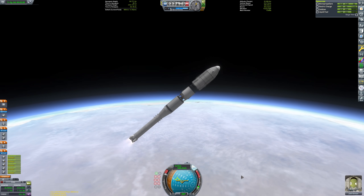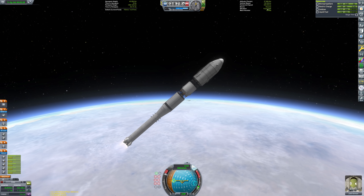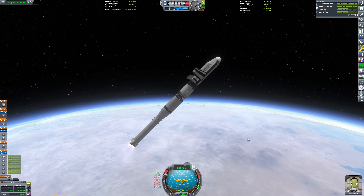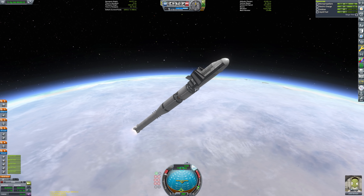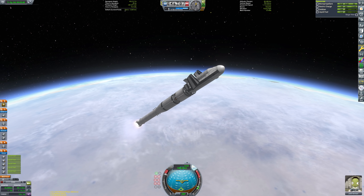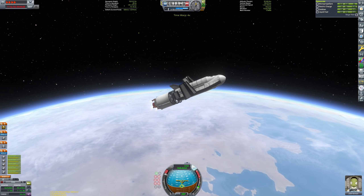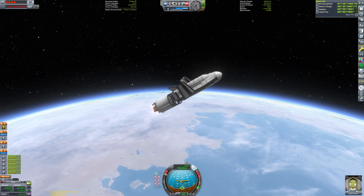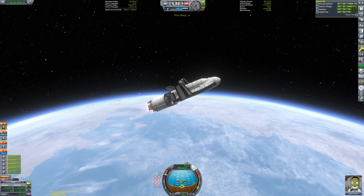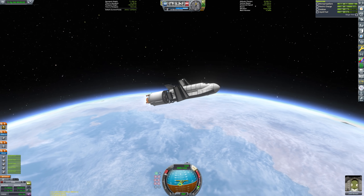I thought it was all well and good recreating the basic shape — aesthetically it's pretty close, it was a very difficult shape to recreate, but I think what I've got is a pretty good approximation of what's achievable in stock KSP. It worked out quite nicely having those service bays clipped into the fuel tanks because they act as a nice shield for the scientific instruments behind those doors — like a custom cargo bay that's really shallow, designed to carry science experiments and batteries and solar panels.